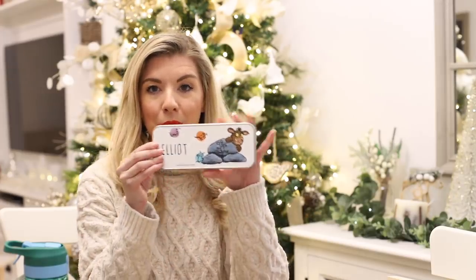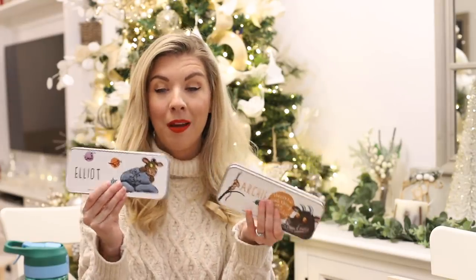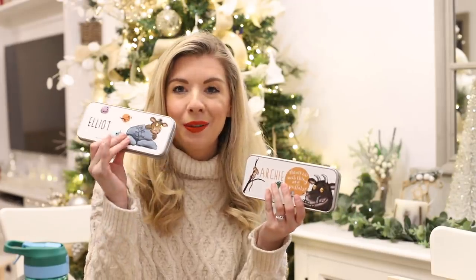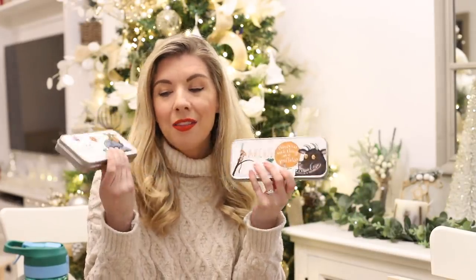They recently sent us some bits that they wanted to surprise the boys with in their stockings this Christmas, which was so kind of them. If your children are as obsessed with the Gruffalo and other Julia Donaldson and Axel Scheffler books as mine are, these would be amazing. A lot of things they do on the Gruffalo shop are personalized. For example, we have these pencil cases — both boys each have one, which is great because it means they won't argue over them. We have an Elliot pencil case and an Archie pencil case, which would be great for keeping their own separate pens and pencils. Archie will probably love to take his to school.